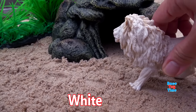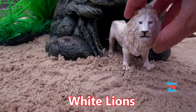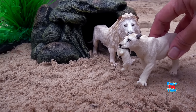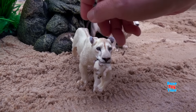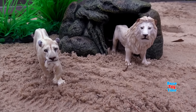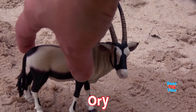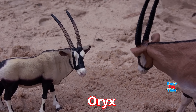Next we have white lions — white lions are endangered animals. Here's an oryx; oryxes live in dry desert and savannah places.